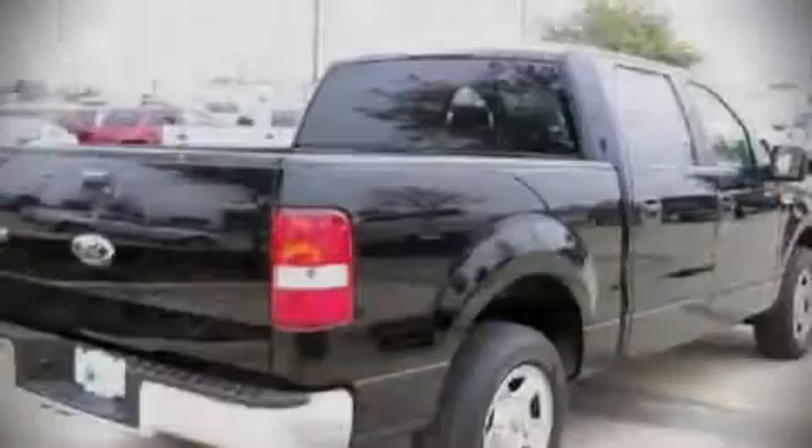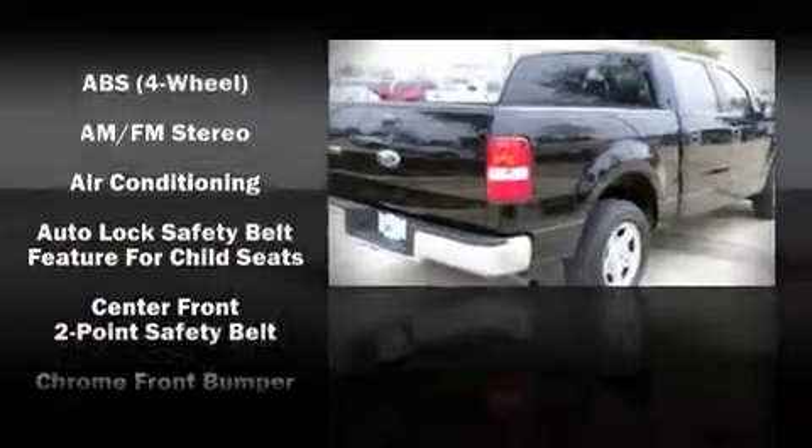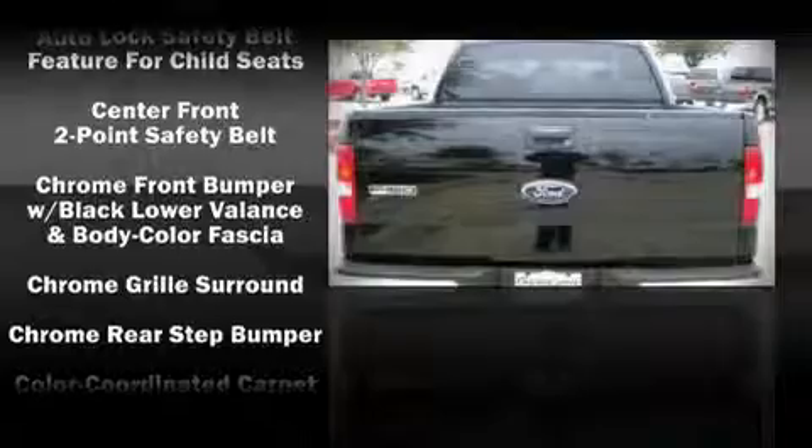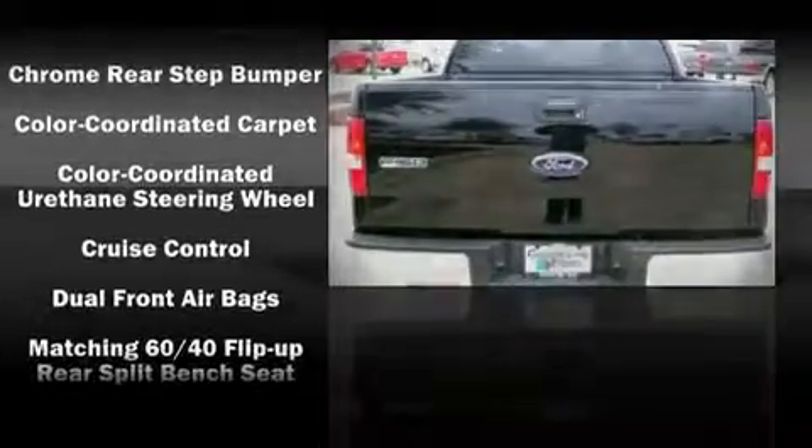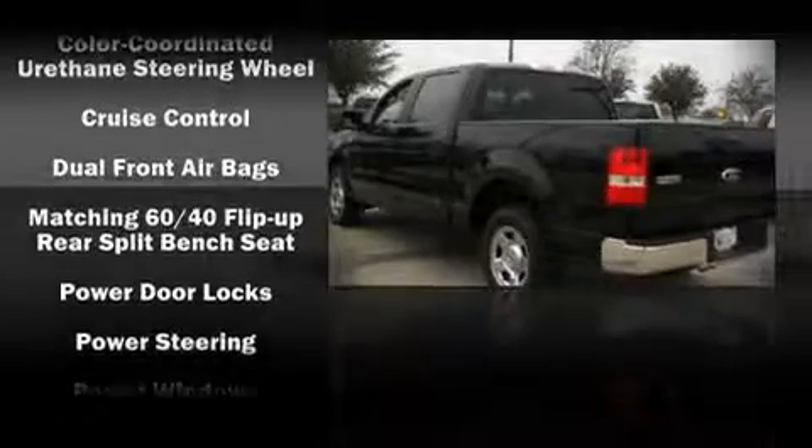The following features are included: air conditioning, tilt steering wheel, power door mirrors, power windows, remote keyless entry, an overhead console, and a split folding rear seat.